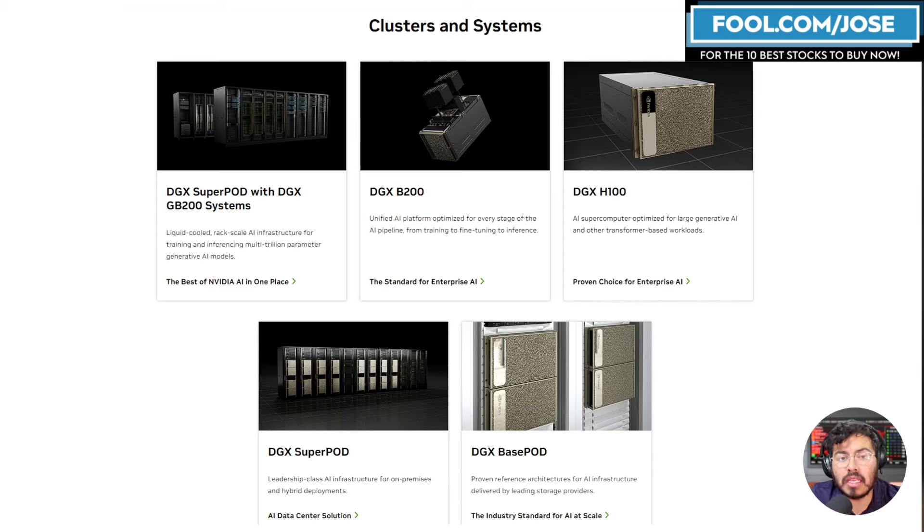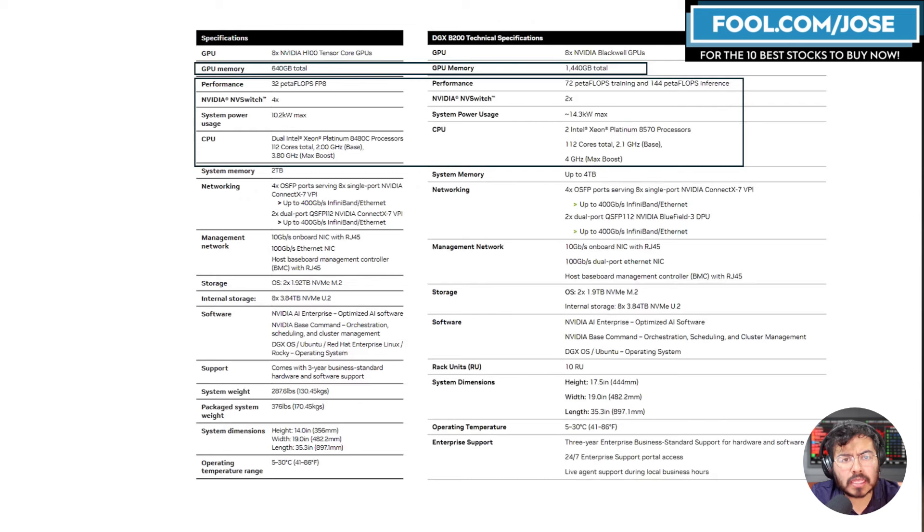To me, the GB200 is probably the new bread and butter for Nvidia. In the previous generation it was the DGX H100, and many people — myself included — probably believed the DGX B200 would be the main core product this generation. But based on watching the keynote again, I believe the core product is going to be the Grace Blackwell Super Chip and all the systems that come with it.